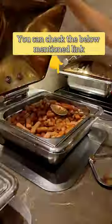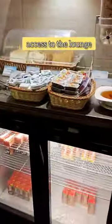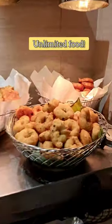You can check the below mentioned link. Once you have access to the lounge, you can treat yourself with unlimited food.